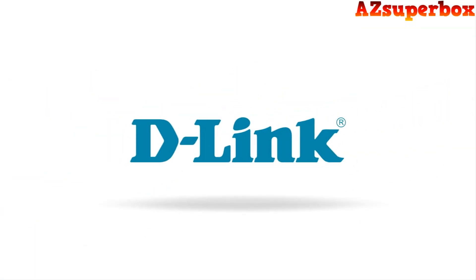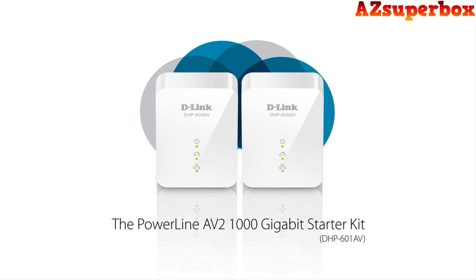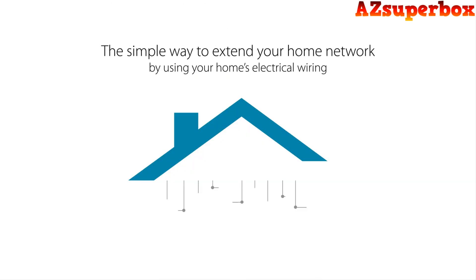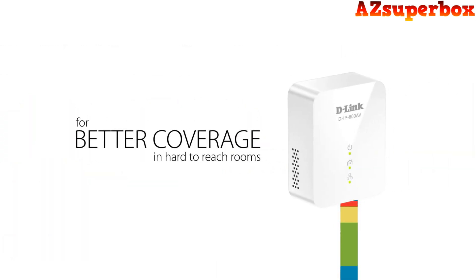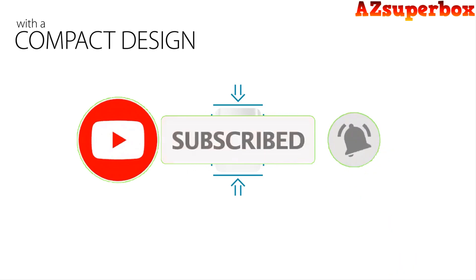Welcome to AZ Superbox. In this video, we're excited to present the top 5 best Powerline Network Adapters for 2023. If you're looking for a reliable and convenient solution to extend your network connectivity throughout your home or office, these Powerline Network Adapters are perfect for you.